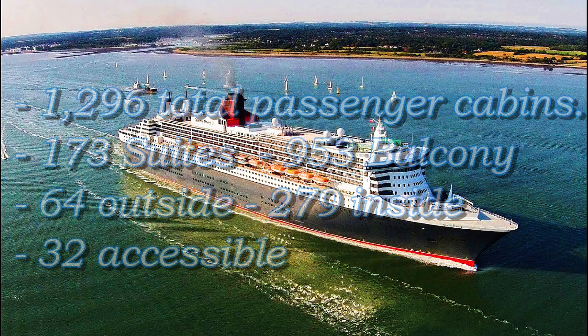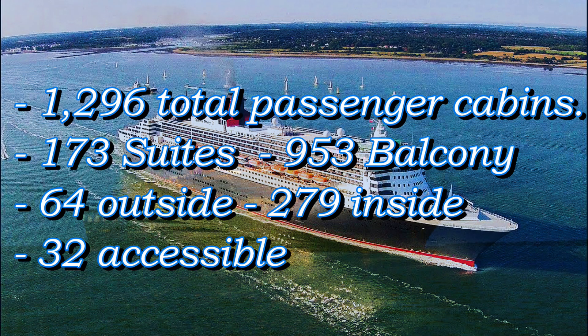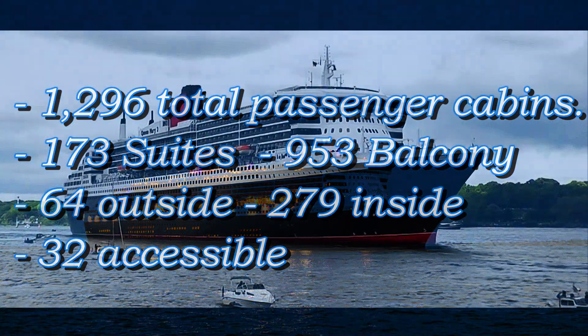It features 1,296 total passenger cabins. Of those, 173 suites, 953 balconies, 64 outside, 279 inside, and 32 accessible.